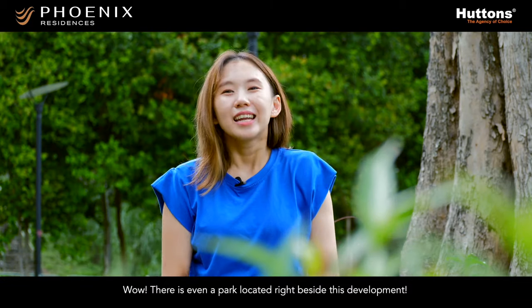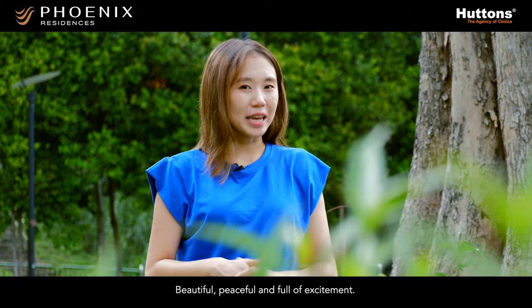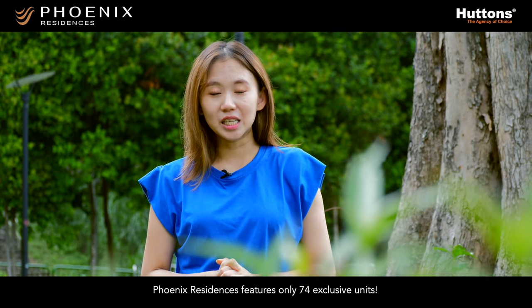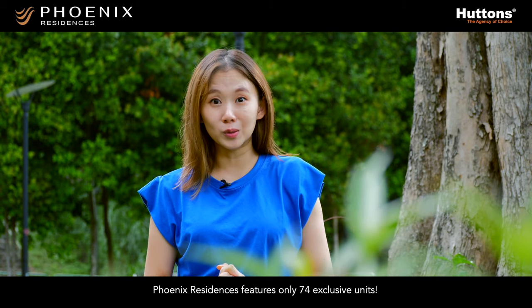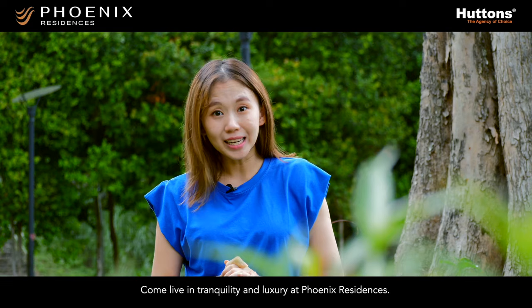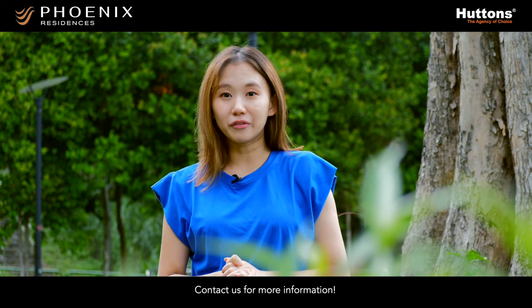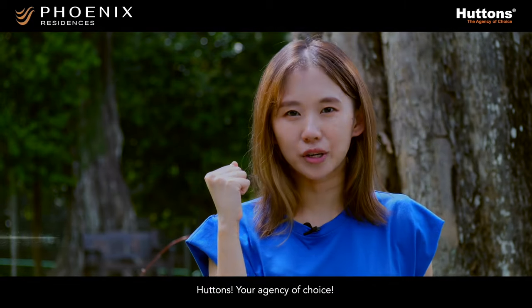Wow! There is even a park located right beside this development — beautiful, peaceful, and full of excitement. Phoenix Residences features only 74 exclusive units. So what are you waiting for? Come live in tranquility and luxury at Phoenix Residences. Contact us for more information. Huttons, your agency of choice.